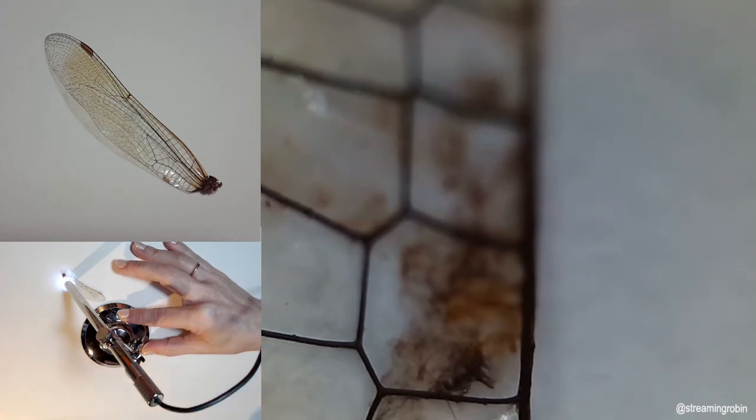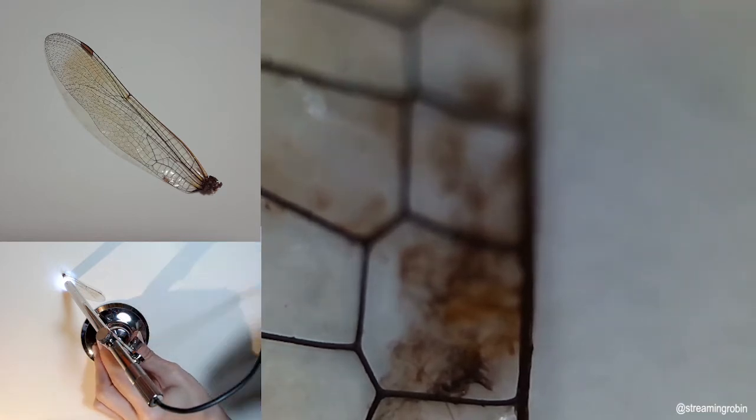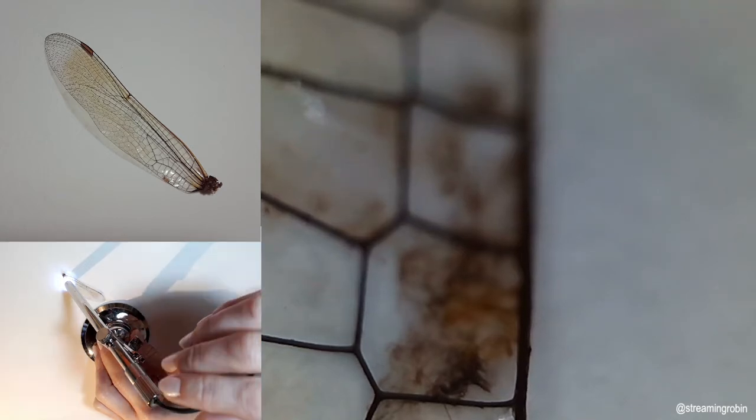Eleven: dragonflies, which eat insects as adults, are a great control on the mosquito population. A single dragonfly can eat 30 to hundreds of mosquitoes per day.